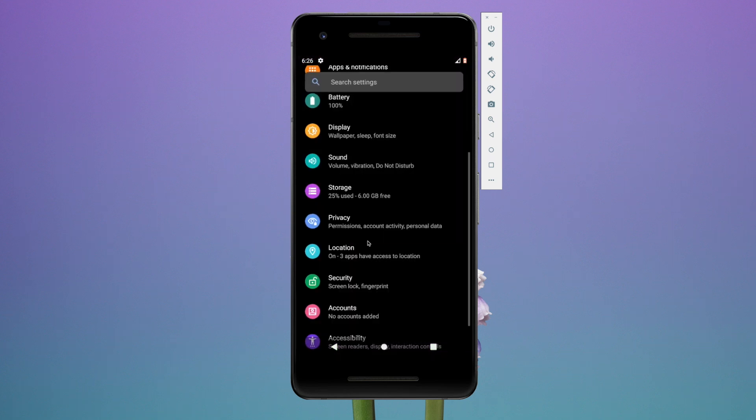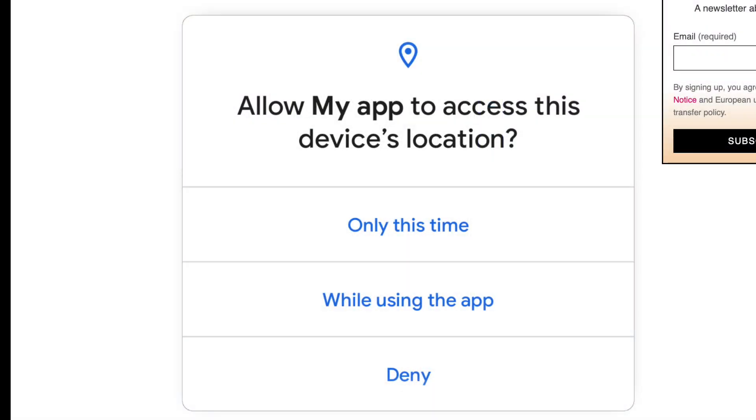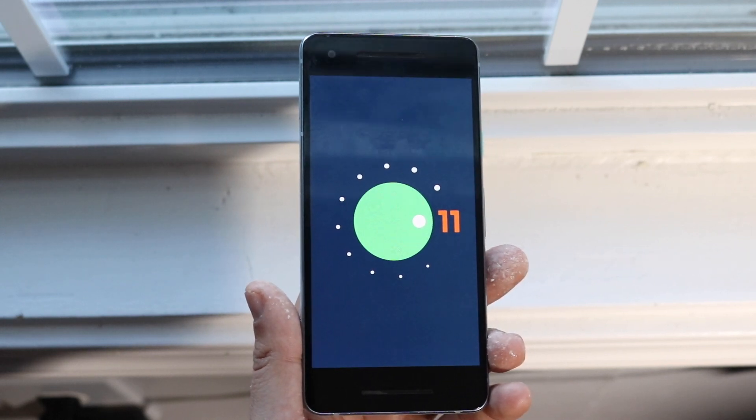Another big feature in Android 11 is one-time permissions. If an app is requesting your location, instead of a permanent yes or no, you can now do a one-time allow — it'll use your location just for that session and won't be an indefinite thing. I think that's really cool and shows Google and Android are taking security more seriously. It's a huge step in the right direction.